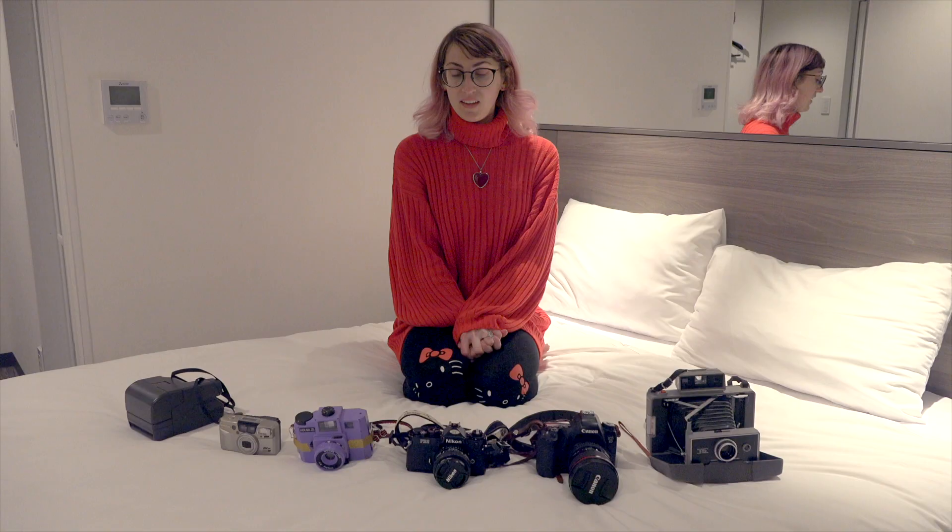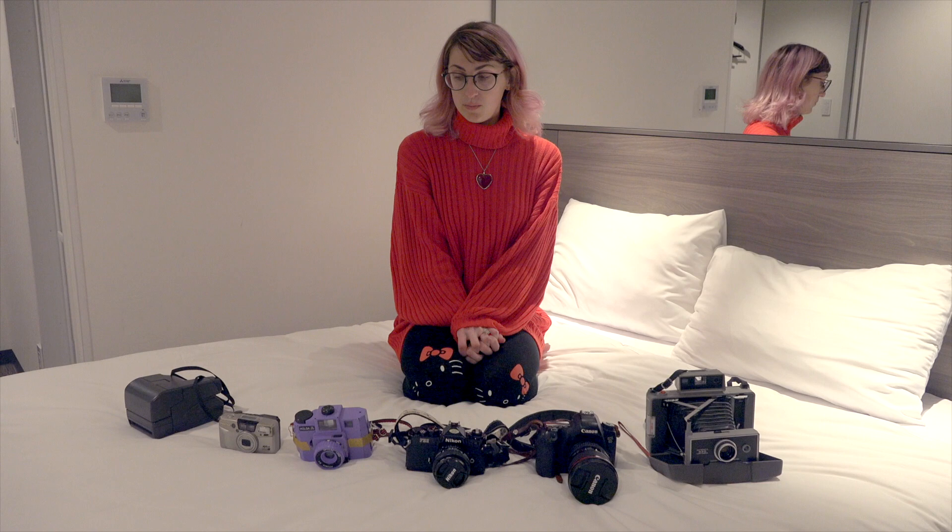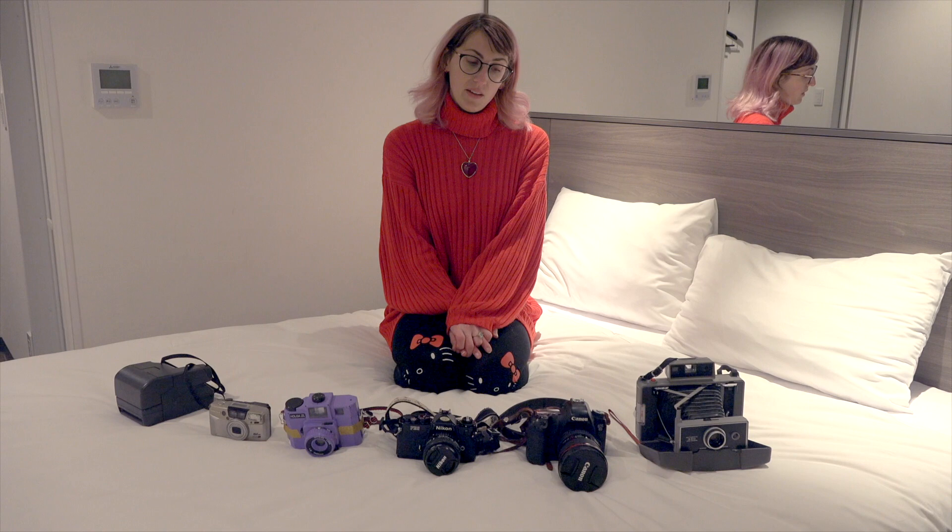I took a lot of time to think about which cameras I want to bring with me. I have a lot of cameras. I still have a few that I regret that I didn't bring, but we'll go through each one and I'll talk about why I brought them and what each one does.